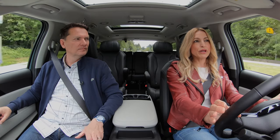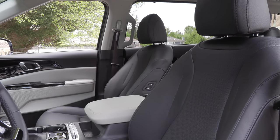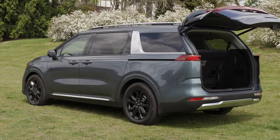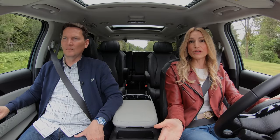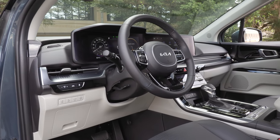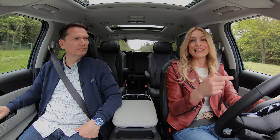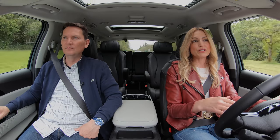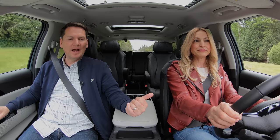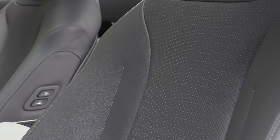The best value trim is the EX, at around $42,000, where you get a heated steering wheel, heated front seats, power liftgate, and power sliding doors — though only the 8-inch touchscreen. If you want the 12.3-inch touchscreen and driver display, you need to step up to the EX Plus trim at around $45,500. The EX trim comes with pleather seats, which elevates it a bit away from the standard cloth.